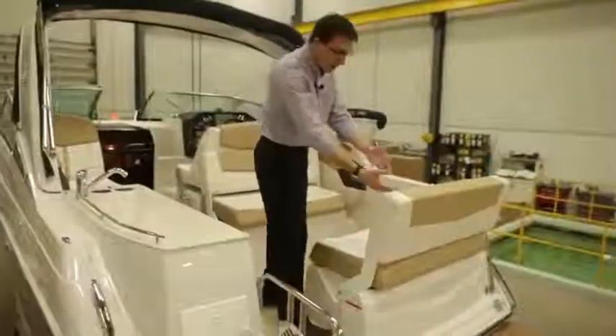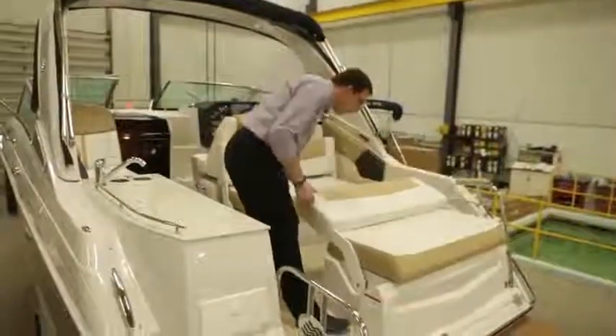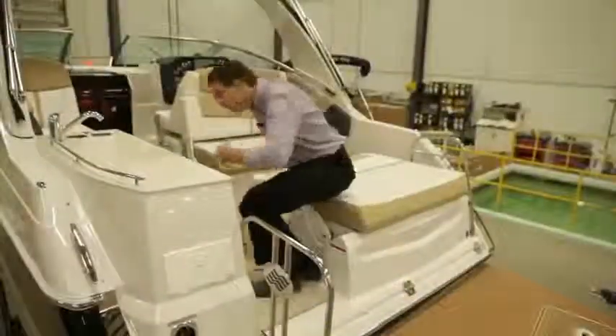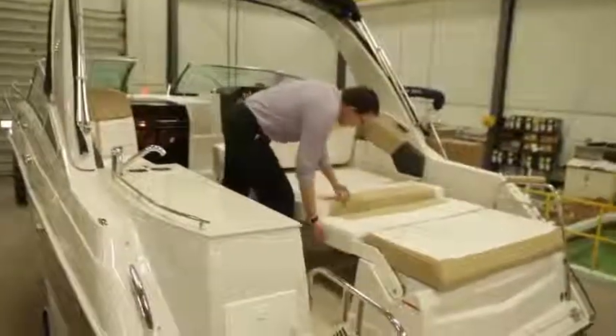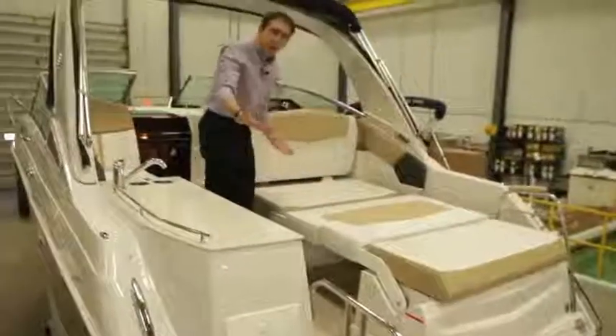We can transform these seats very quickly and very easily into back seats. At the same time, you move forward a little bit, you fold this one, and suddenly you have a sun pad.